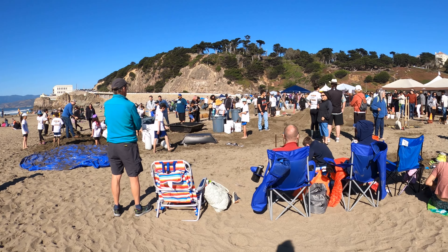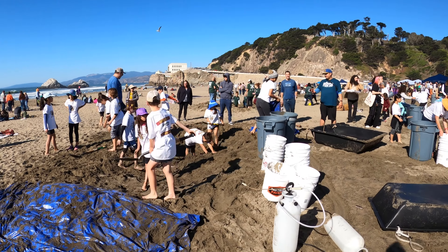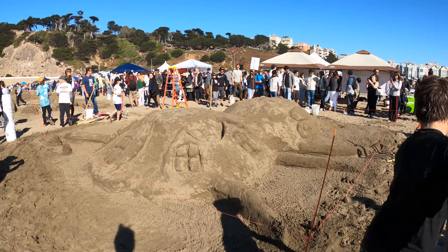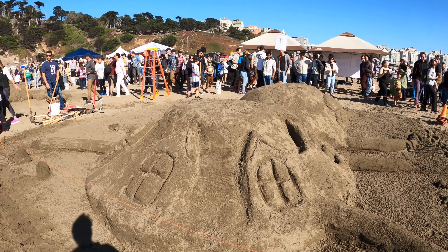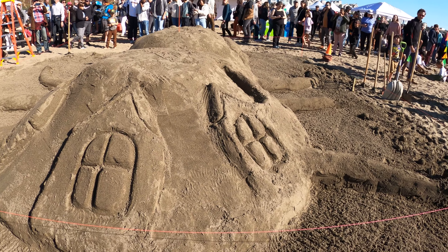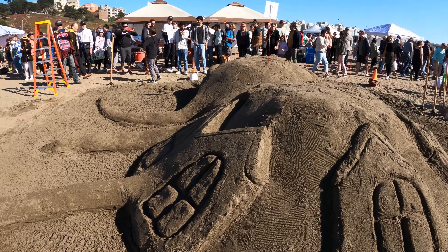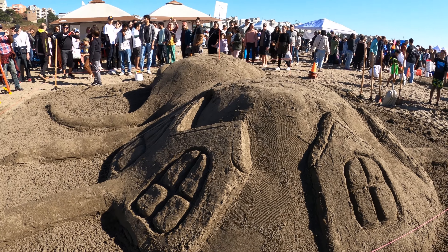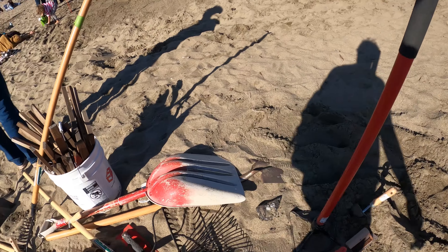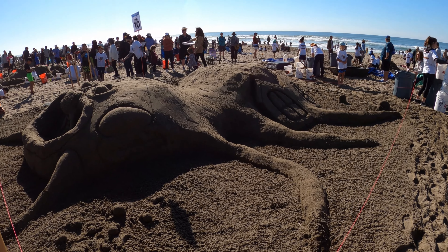Okay, we got another one over here I don't think we saw yet — this must be number 10. What is this? Looks like a bug. Wave to the drone! Is this an ant — some kind of bug? Pretty cool. These are the tools of the trade — gotta have a good shovel for sandcastle building. That was the butt. That's pretty cool — I like that one.